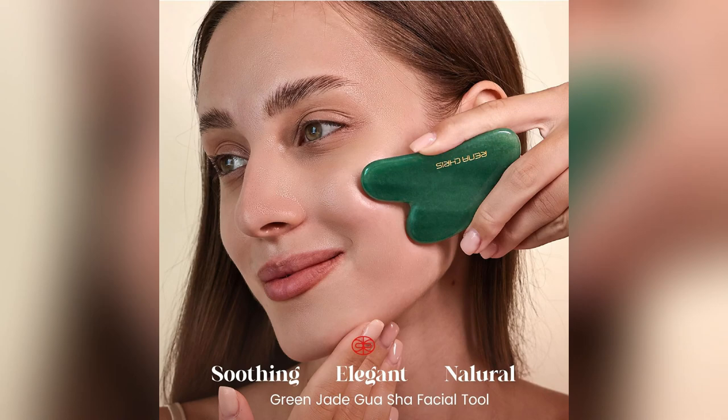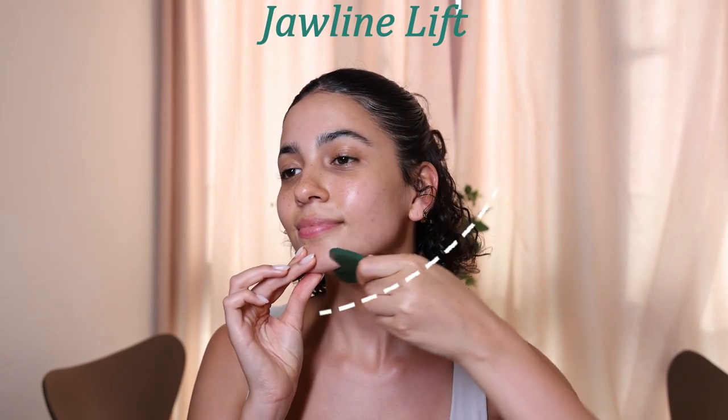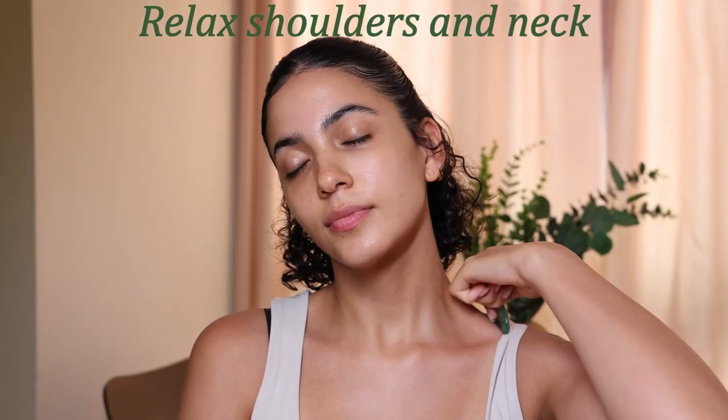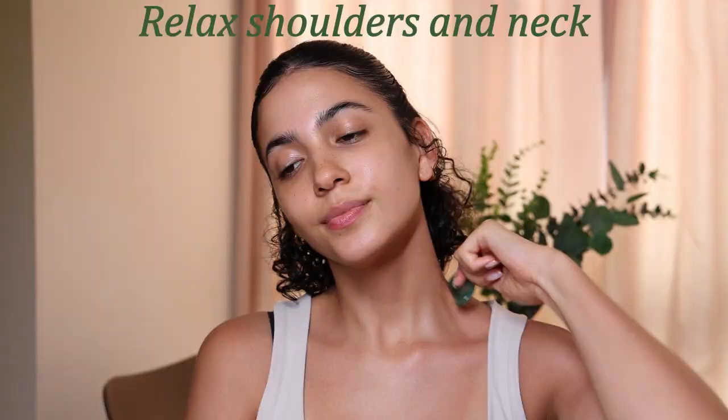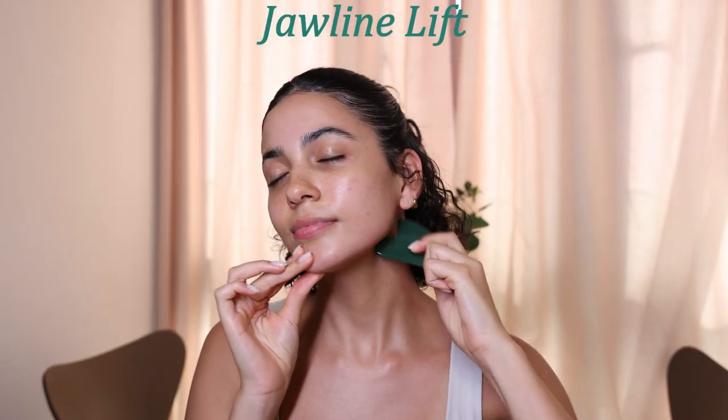Looking for a skin care boost that feels like a spa day at home? Meet my latest obsession — Rina Chris Gua Sha Facial Tools. Packaged so elegantly, it's perfect as a gift or for those indulgent self-care sessions.